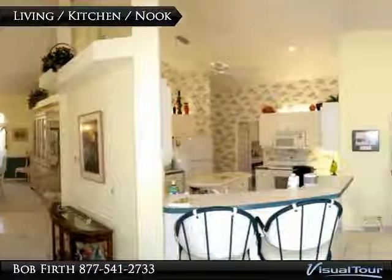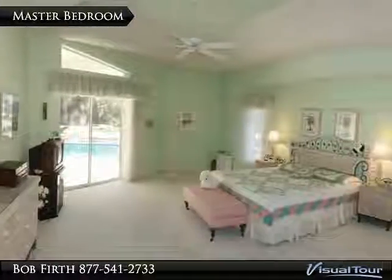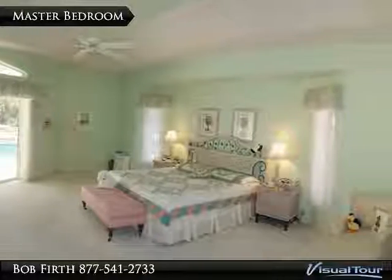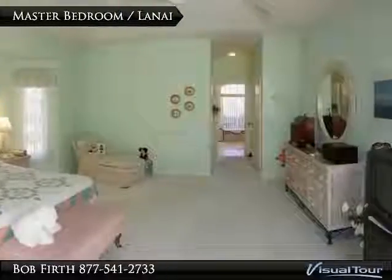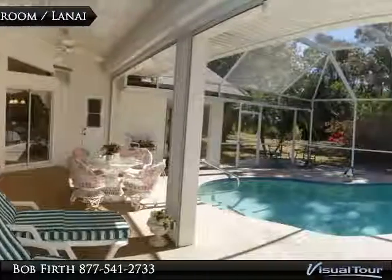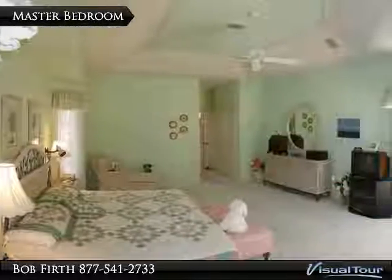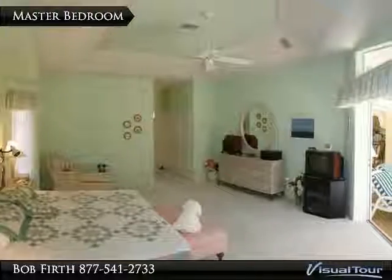The living room boasts vaulted ceilings for a grand feeling. The master bedroom has access to the pool area. Any size bed will fit in this boundless master bedroom. Endless space in the master with high ceilings and access to the pool and lanai area.